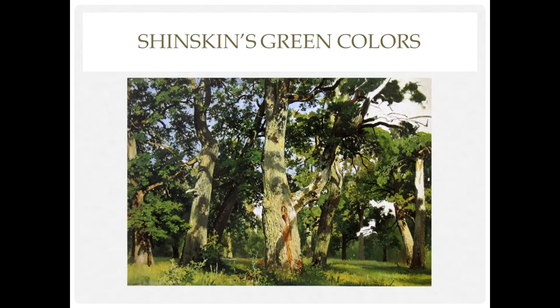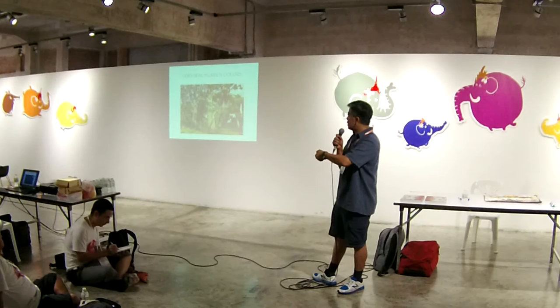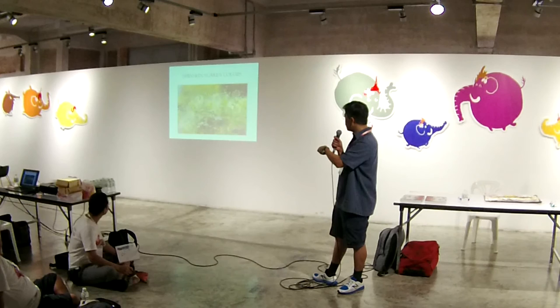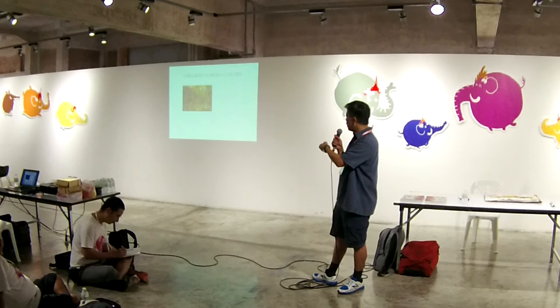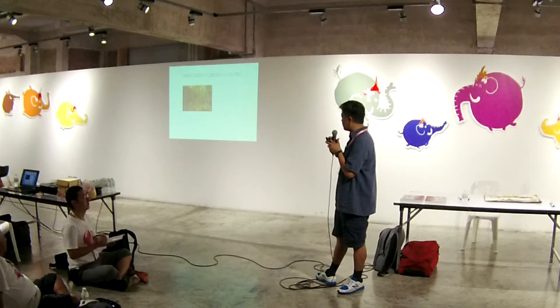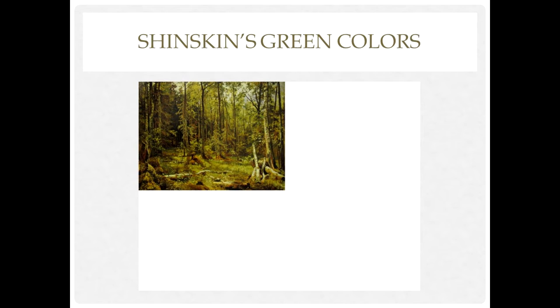If you want to see a master who painted great green paintings, look at Shishkin — a Russian painter who painted fantastic landscapes. You can go to Google and search Shishkin — you'll find a lot of nice landscape paintings in green, with many different sorts of green. He is probably one of the best landscape painters in green in all of art history.